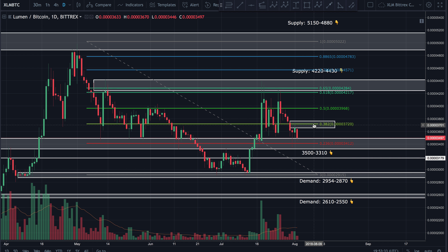Zooming out on the daily chart, we can see price is operating within a larger wedge, continuing to get tighter and tighter. Some are calling this a bullish pennant, but I don't really see it that strongly. I can see price breaking in either direction. More than likely, in my opinion, price will continue to operate within this zone for a while.